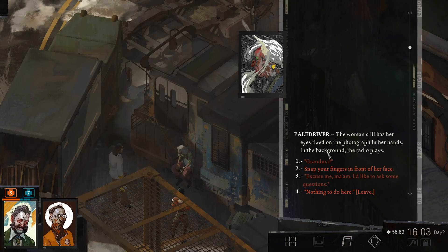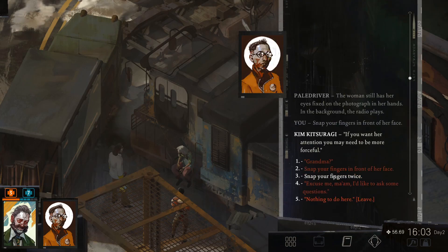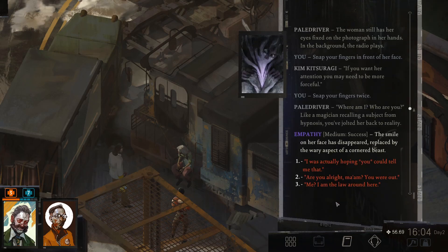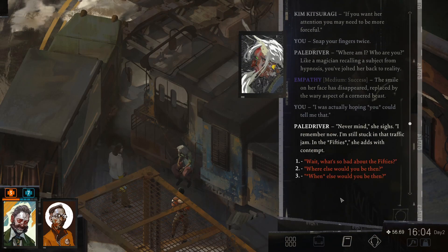Snap your fingers in front of her face is the only thing we have left to do. If you want her attention, you may need to be more forceful. Snap your fingers twice. Where am I? Who are you? Like a magician recalling a subject from hypnosis, you've jolted her back to reality. The smile on her face has disappeared, replaced by the wary aspect of her cornered beast. Let's go with... I was actually hoping you could tell me that. I remember now.